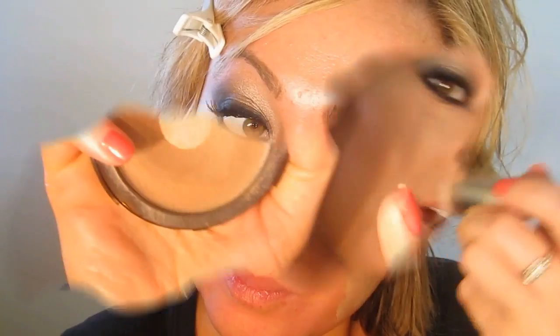I'm taking Inglot YSM Cream Foundation in shade number 43 and stippling it on with the brush. Then I'm taking the Too Faced Aqua Bunny to contour the face, followed by Too Faced Full Bloom blush in the shade Tea Rose, blending that back.